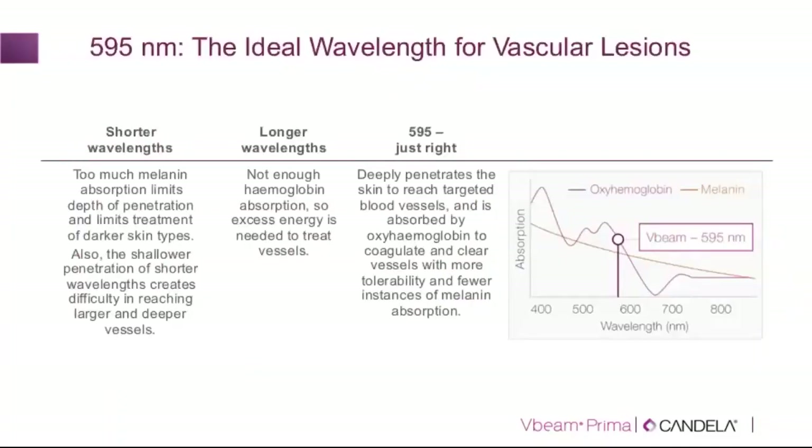The choice of wavelength in vascular laser treatment is important. While there are certain absorption peaks for hemoglobin, one key consideration is ensuring the wavelength is not too short — otherwise depth of penetration becomes a limitation and too much light is absorbed at the surface, the epidermis, potentially creating problems at the epidermal level.